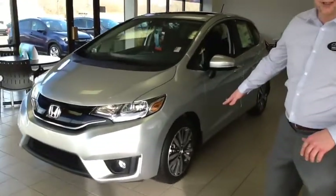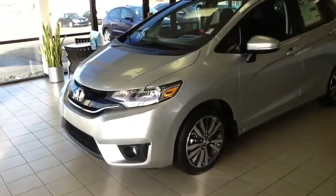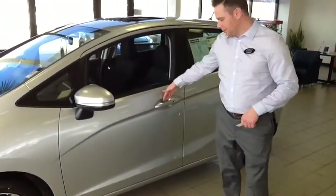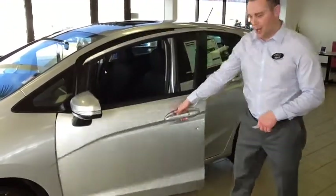It comes with 16-inch alloy wheels and a smart key function — you don't even have to take it out of your pocket. Just slide your hand behind the door handle and it unlocks.